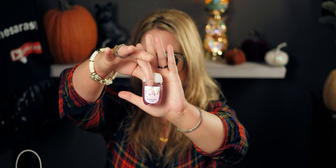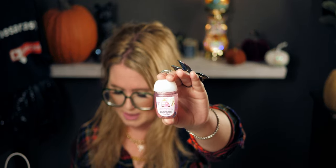I also picked up the Boardwalk Vanilla Cone pocket bac — I love this scent. I already have a bag full of pocket bacs but I'm loving this one and just had to get it.